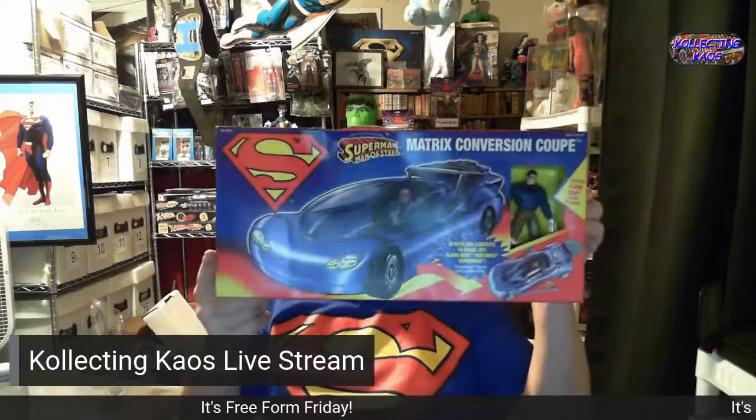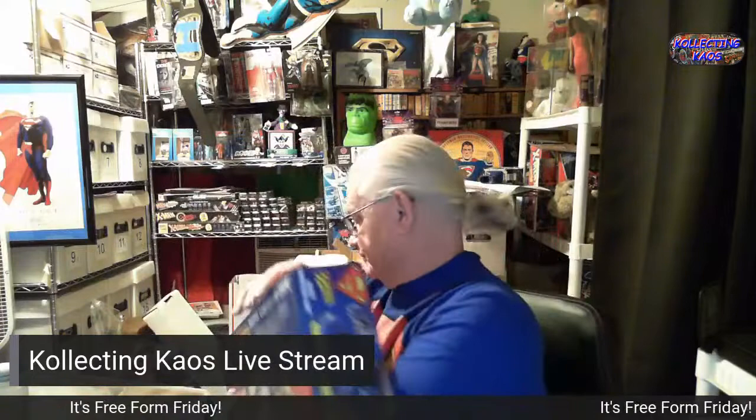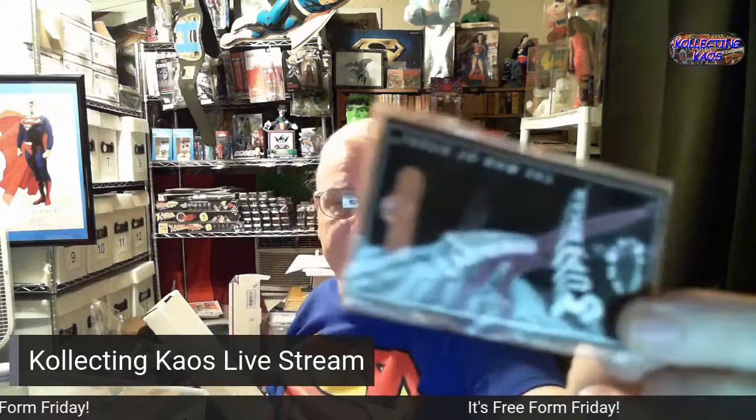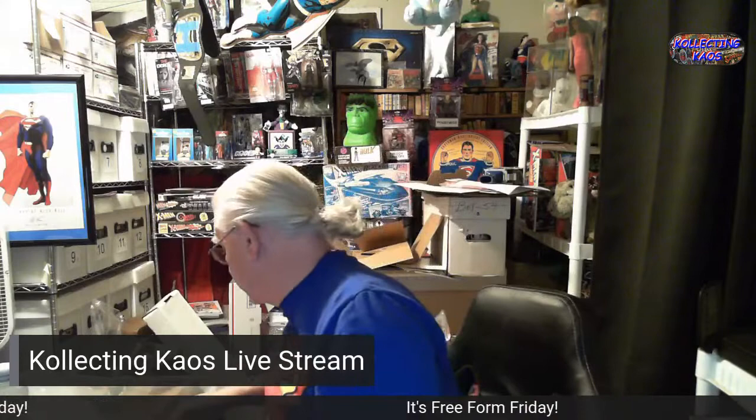This is the Superman Menace Steel Matrix Conversion Coupe — it can change from Clark Kent's ride to Superman's ride. And there's a little Superman tie tack or lapel pin. These are Superman Madman standees — tiny little standees that were a promotional item from when the Superman Madman came out.